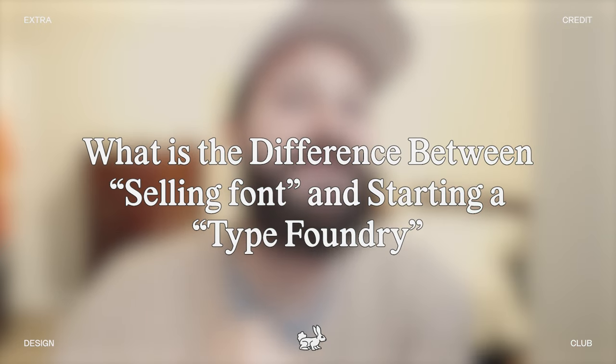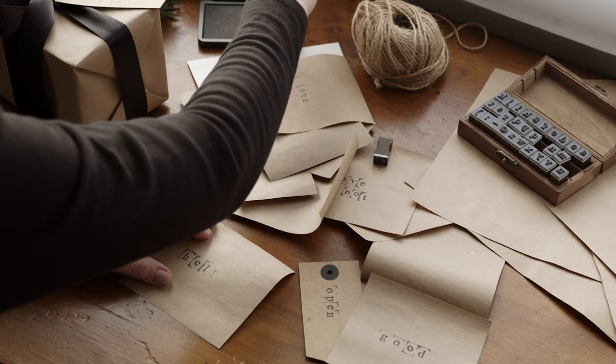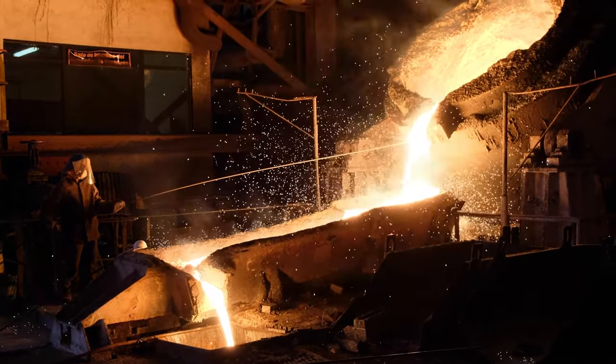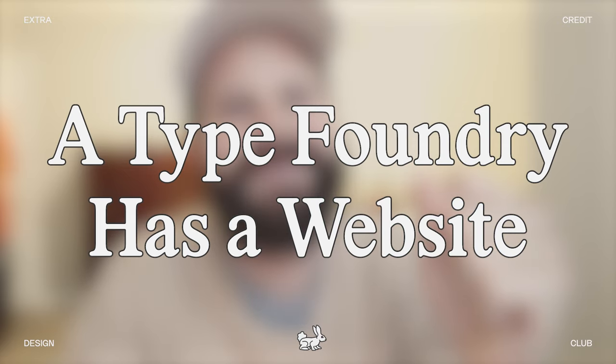You may ask yourself, what is the difference between just selling fonts and starting a type foundry? You may even ask yourself, what the heck is a type foundry? Back in the day, I'm talking about the time of the printing press when fonts were made using lead type. Companies who made fonts with this lead type called themselves foundries because they worked in metal. Nowadays, font designers don't often work in metal — it's all digital — but we still call ourselves foundries. In my mind, a type foundry has a website. It seems simple, but it makes a world of difference.